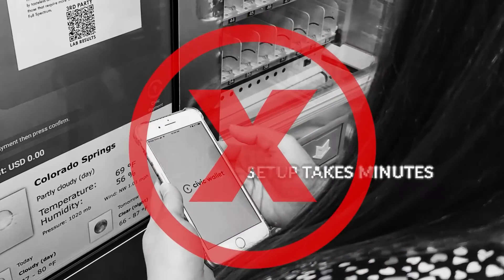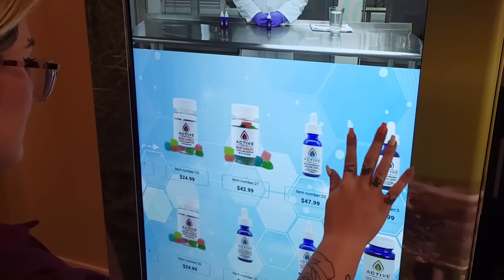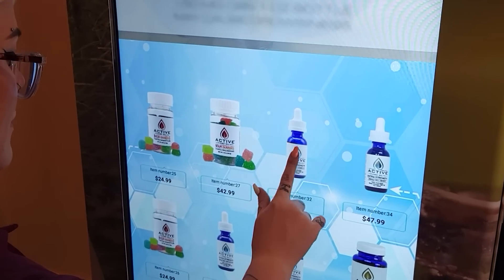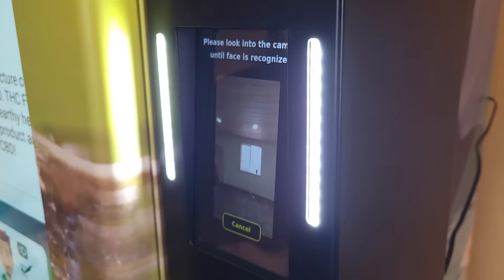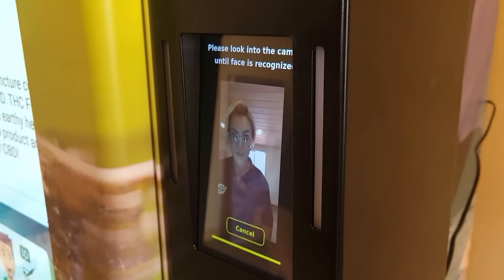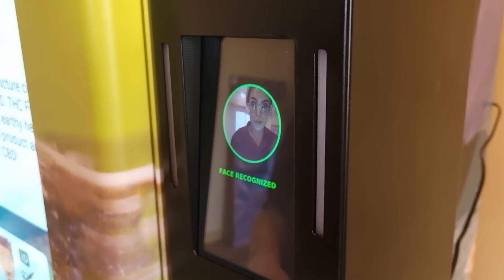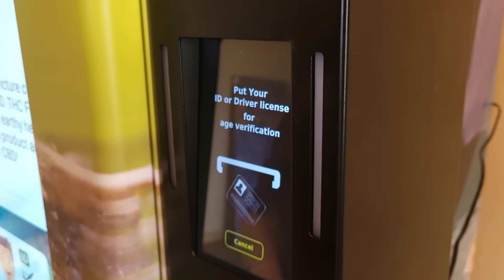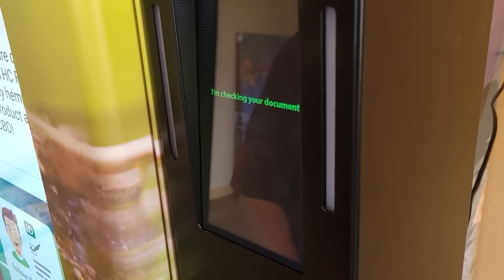No apps, no phones needed. You will select the product you want to purchase on the vending machine. After you make your selection, the screen on the AV2500 will guide you through a simple three-step process to verify your age. The first step is to get a facial scan from the built-in camera on the AV2500 box.